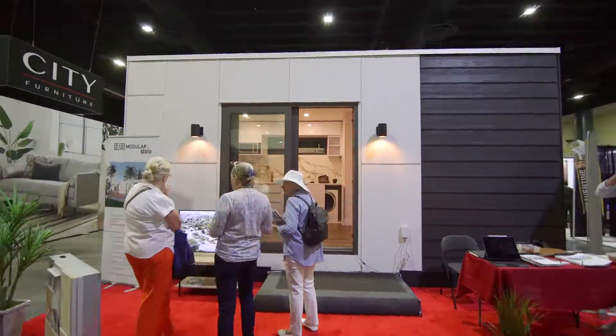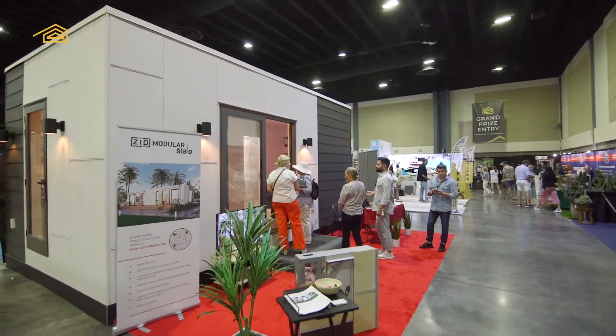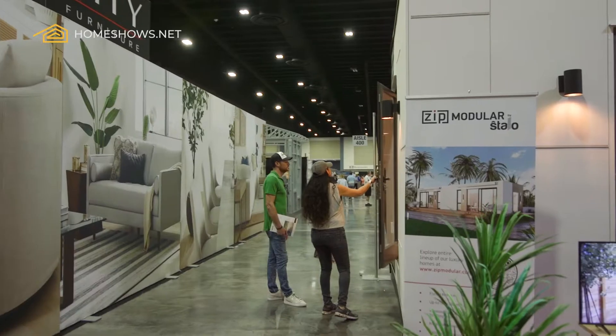My name is Alexander Abelov. I'm a project manager at ZipModular and we are a modular company here in Miami, Florida. So we produce modular structures, we do residentials, we do ADUs, we have all of the models certified and approved for the state of Florida.